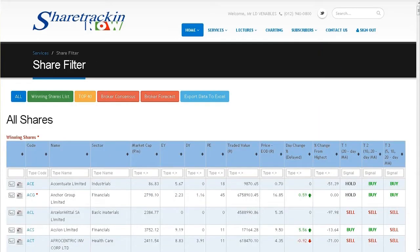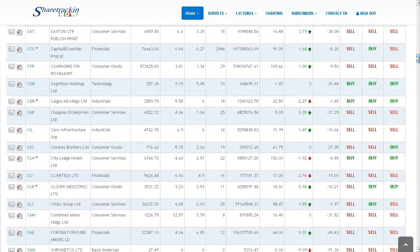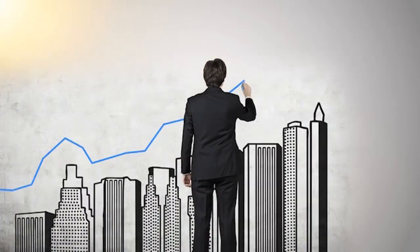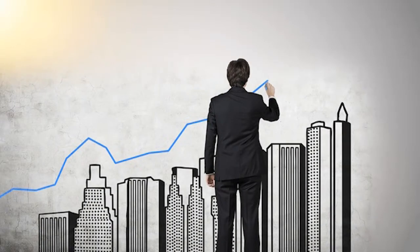Furthermore, the share filter helps you select just the right share at just the right time, and has various applications for both experienced and novice traders. Your next question might be: when do I buy? Our financial gurus are keeping a close eye on only the best shares.